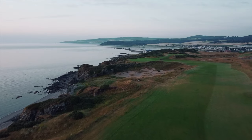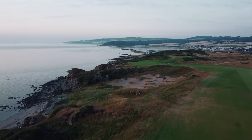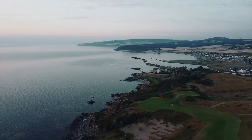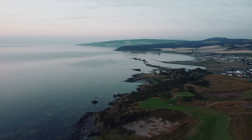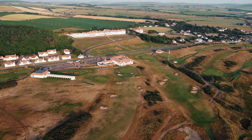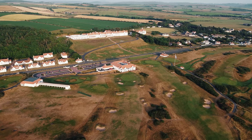Sitting alongside the Ailsa, the newly completed King Robert the Bruce course is a worthy consort. In fact, it's hard to think of a better 36 holes anywhere in the world. This is a golfing experience like no other. This is Turnberry.